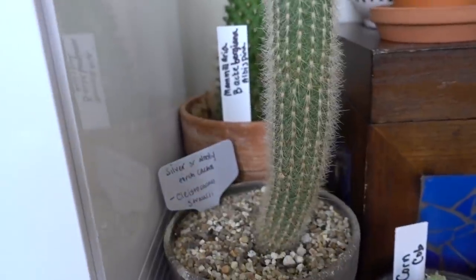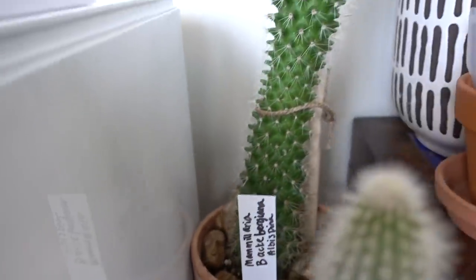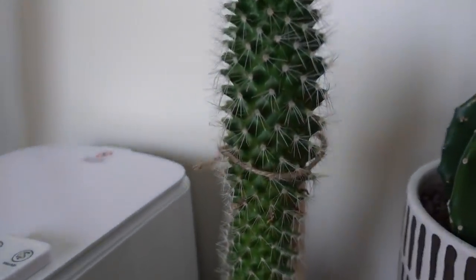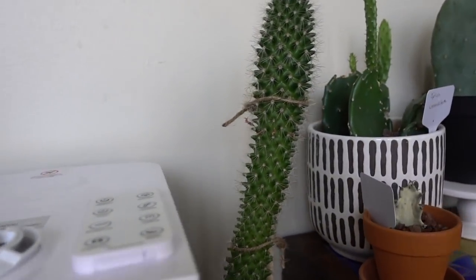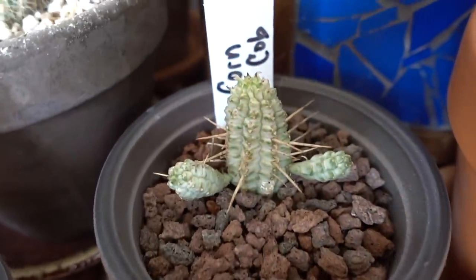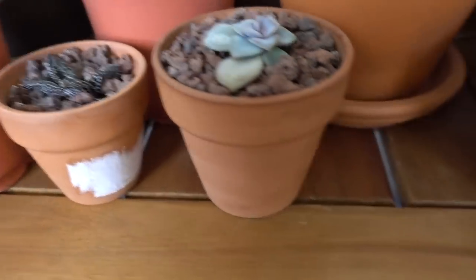Back here we have a mammillaria — not gonna try to pronounce that. This was another gift from Jay and it's also gotten pretty big. I have it staked up with a stick because it's tipping over — it's a little crooked but it's doing fine, living its best life. This is just a little Haworthia. Then we have a little corncob cactus, which is super cute. I love corncob cactus when they get really big and crazy.